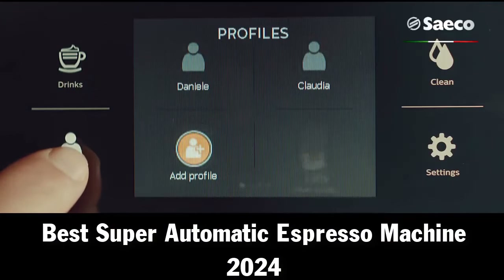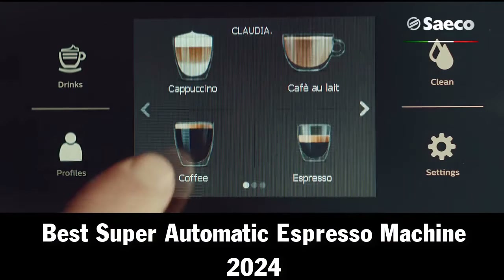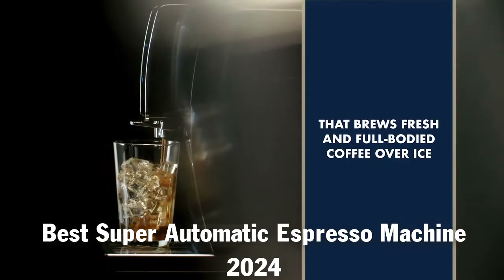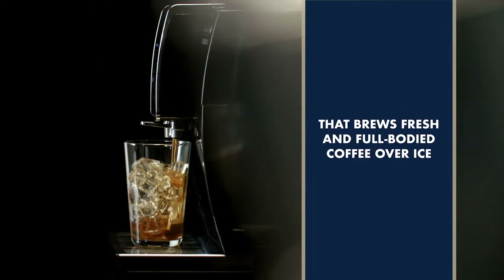Super automatic espresso machines are fully automatic coffee and espresso makers with built-in coffee grinders that make coffee drinks with the push of a button. Coffee is ground fresh, tamped perfectly, brewed, and dispensed in seconds.